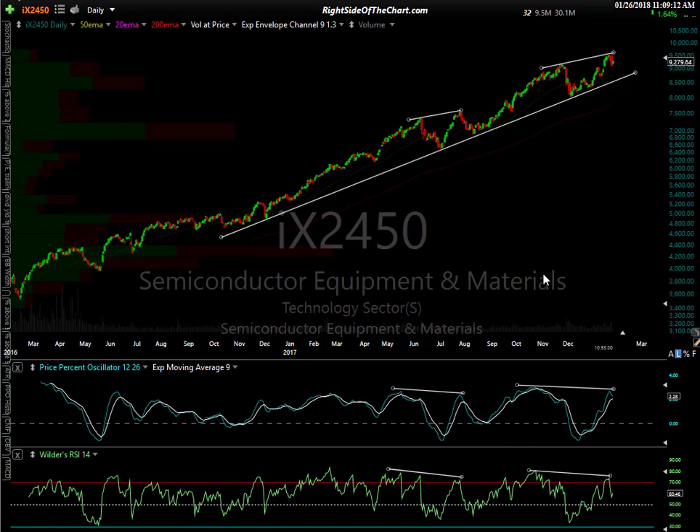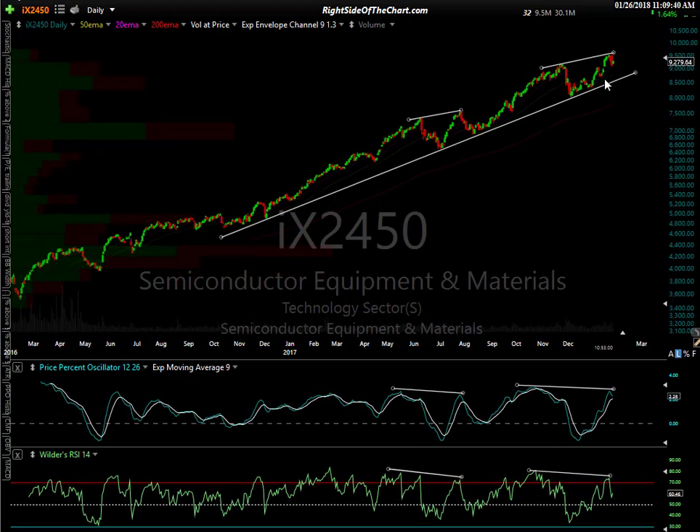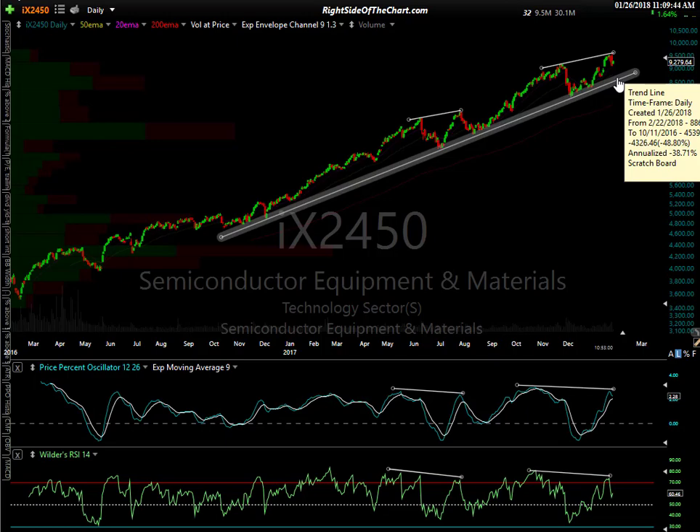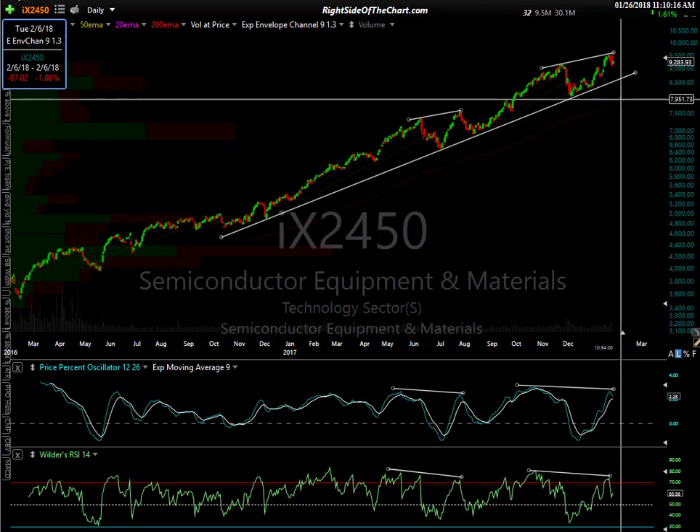This is the semiconductor equipment and materials sector. We had a divergent high here with about a seven percent correction, and you can see the negative divergence. Now we have very powerful, clean separation on the PPO or MACD as well as the RSI — a divergent high. We're still right up near the highs. What stands out is a big bearish engulfing candlestick and a couple of big red candles. Until and unless we break below the primary uptrend line, the trend is up. However, a lot of my trading style is anticipating trend changes — catching tops and bottoms.